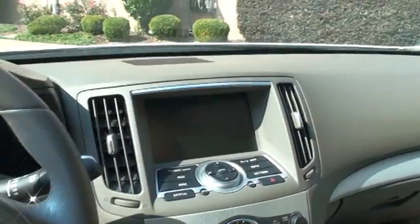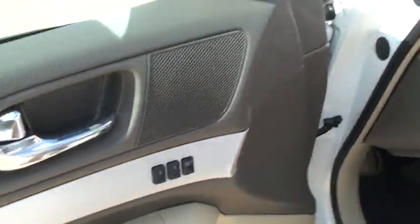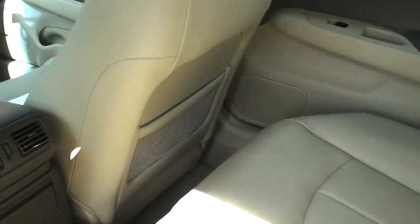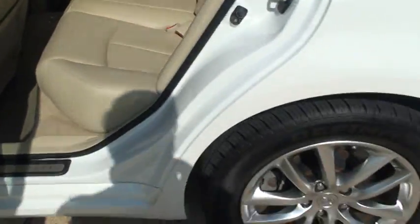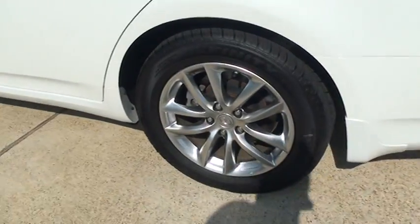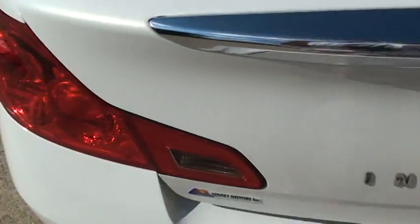It's lots of fun to drive. Doesn't look like anyone sat back here — it's very clean. No stains on the carpet, no stains on the seat — just like a new car. It does have nice 17-inch wheels with good tires. Got a roomy trunk for a sports car.